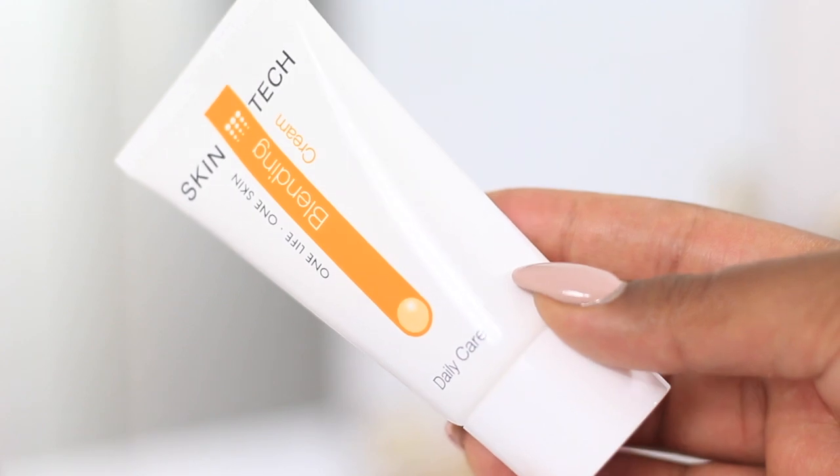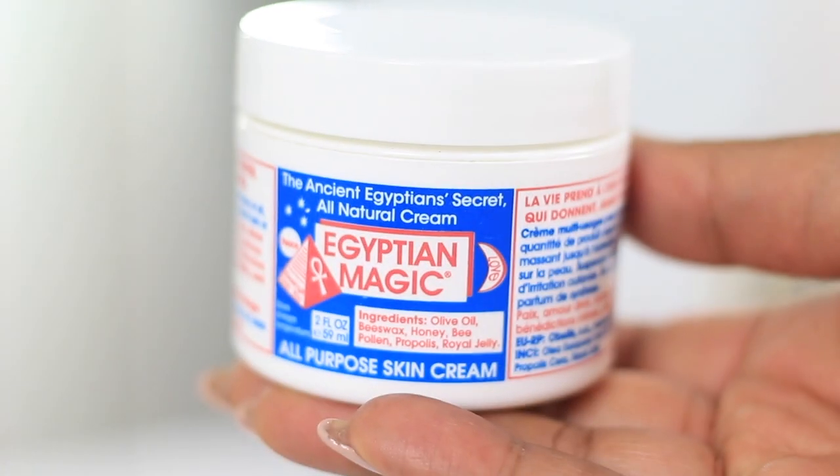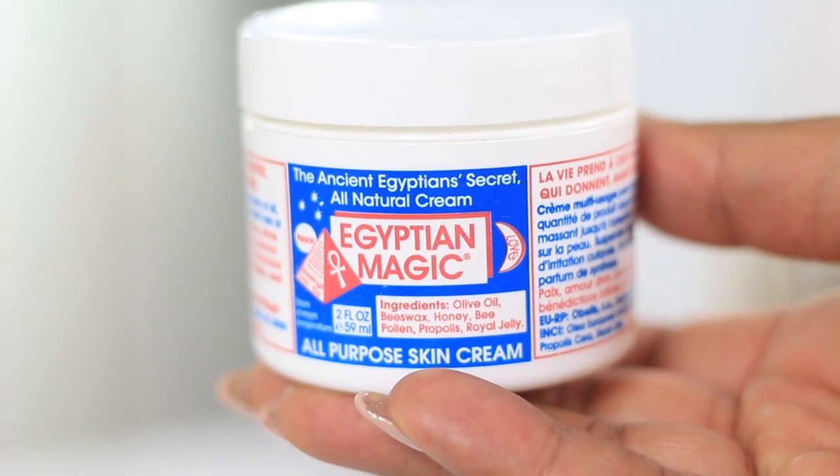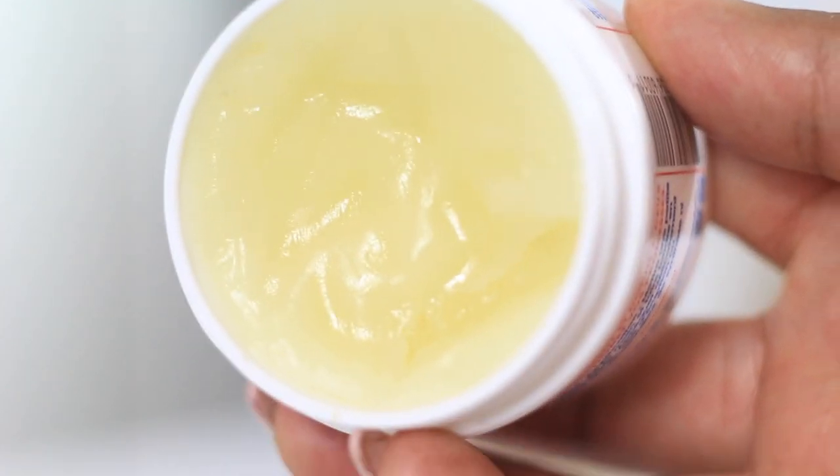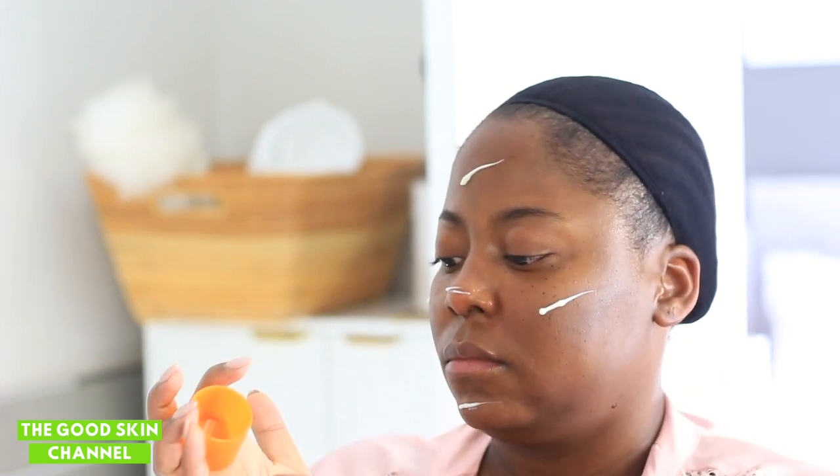I love to moisturize my lips because they are so dry from Accutane, and the Egyptian Magic Balm just does wonders for me. I use this in the morning and in the evening, and even if I wear lipstick after it, it doesn't shift my lipstick or change the color. This balm is also great on eyebrows, elbows, and cuticles — it's really amazing and fantastic for dry skin.